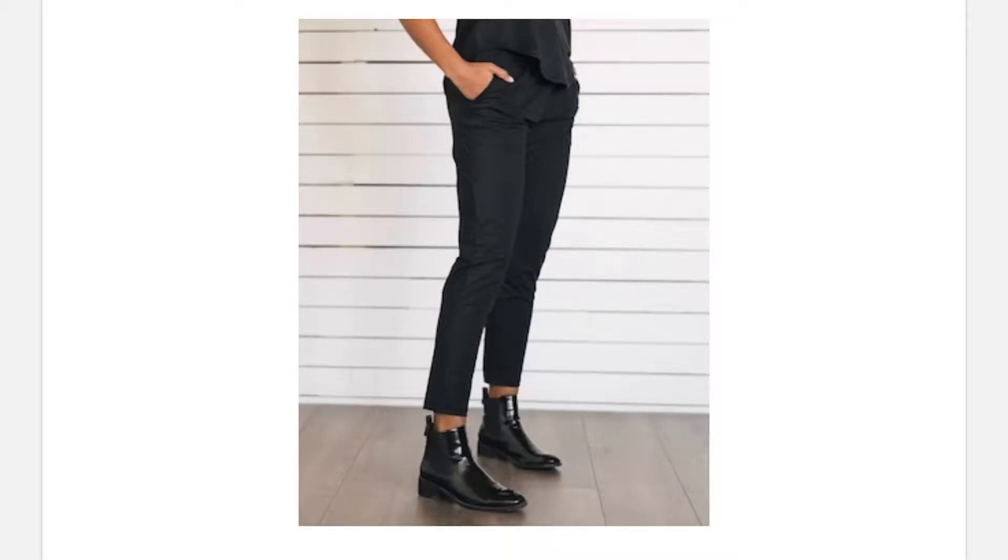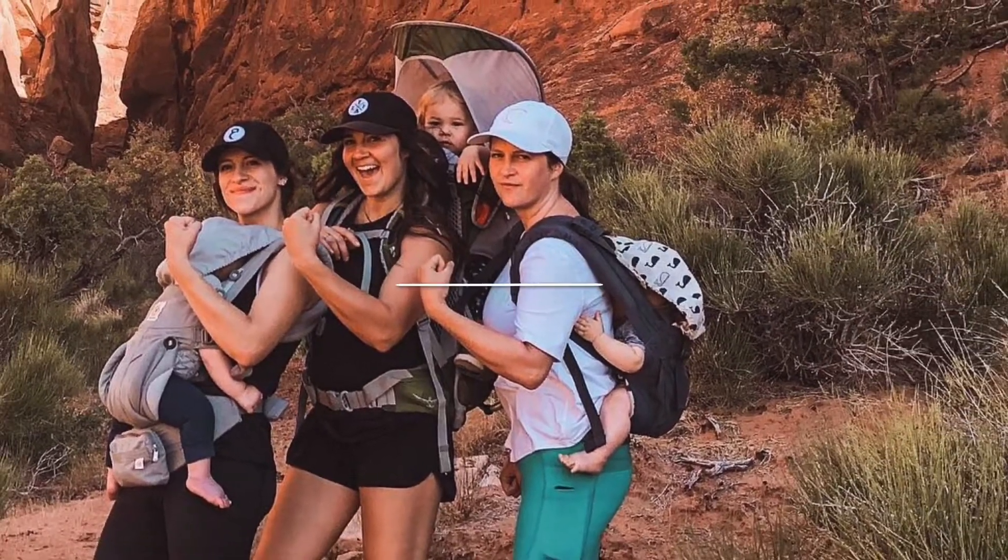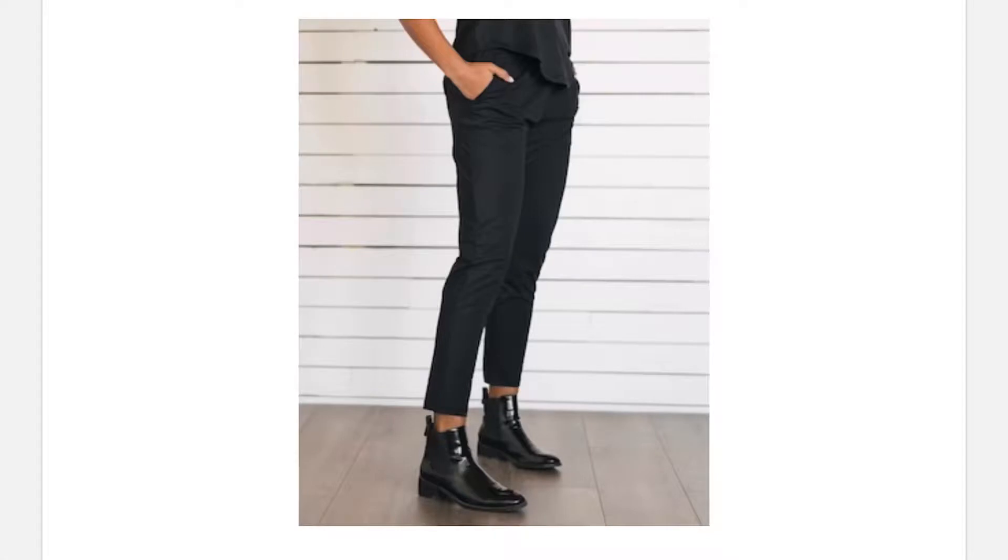Hey, Carly here with the Sisters in Ziya. Let's talk pants. Today I will be reviewing the Black Everywhere Pants.